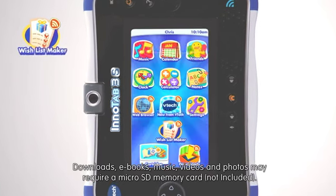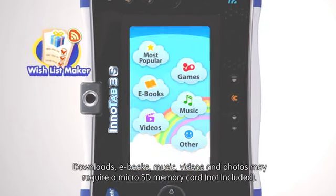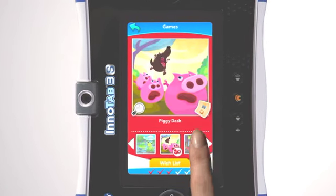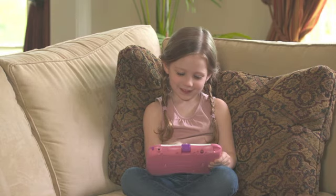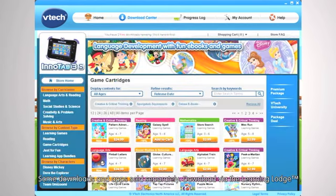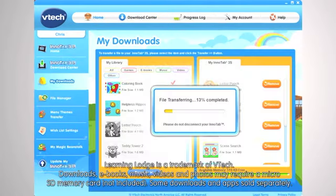The Wishlist Maker lets kids explore hundreds of games, e-books and more, and send their favourites right to mum's email. Discover even more learning fun with the Learning Lodge, VTech's ever-growing library of exciting apps to purchase and download.